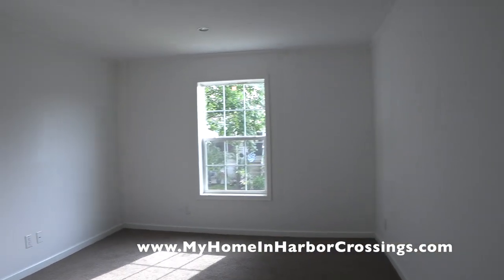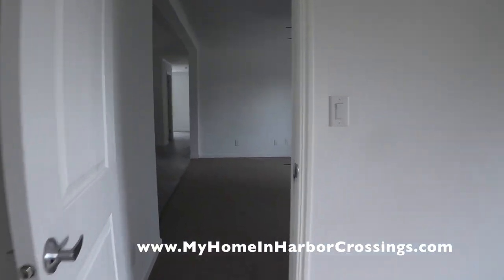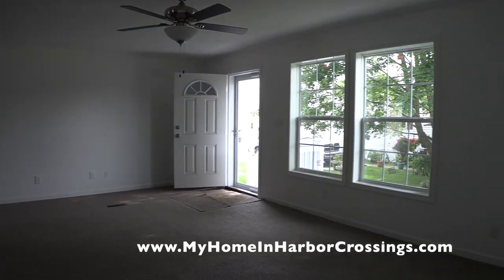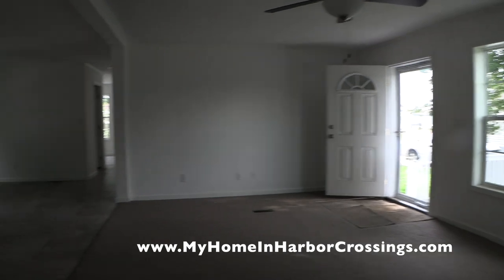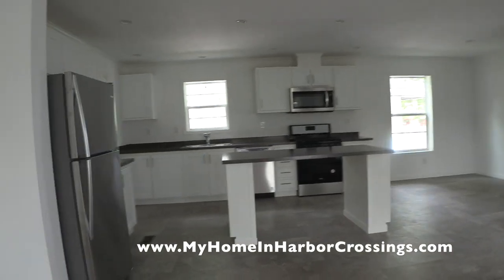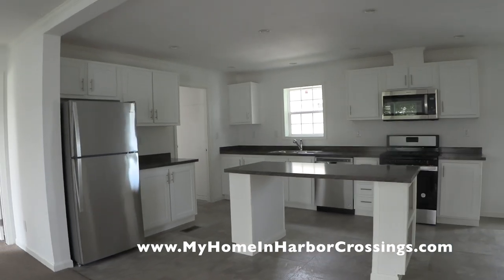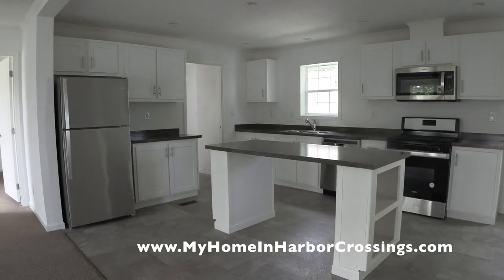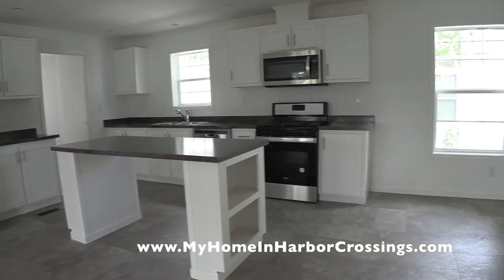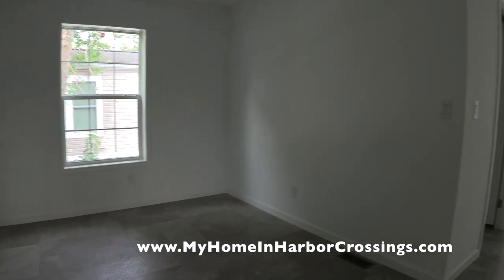Everything starts at the website — go to myhomeandharborcrossings.com and fill out the 15 pre-qualifying questions. You'll receive an email confirming your answers or asking more questions, and an email about financing if you need it. Then we schedule a tour, and this house could be yours. Some lucky homeowner will be enjoying this really fabulous, very spacious home.